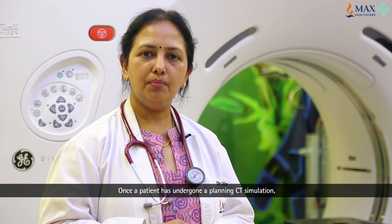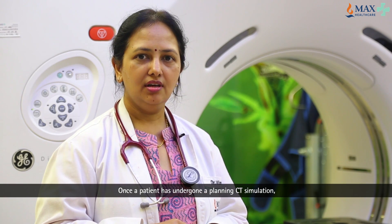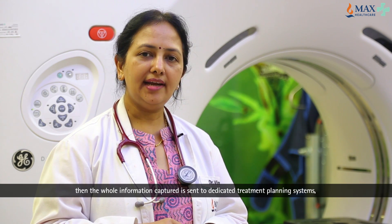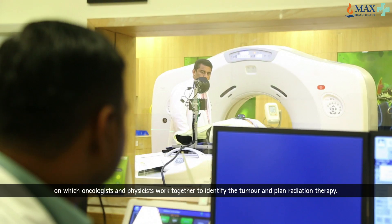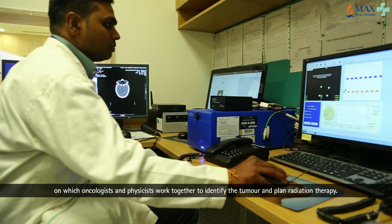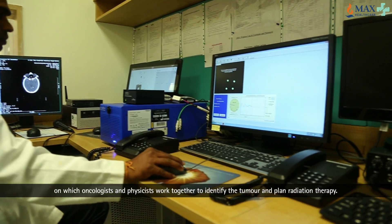Once a patient has undergone a planning CT simulation, the whole information captured here is sent to dedicated treatment planning systems on which oncologists and physicists work together to identify the tumour and plan radiation therapy.